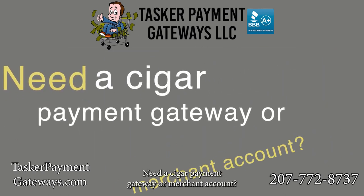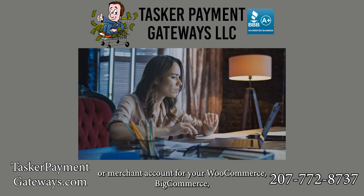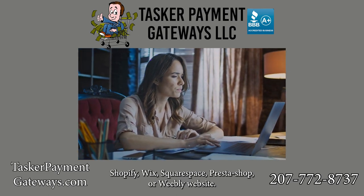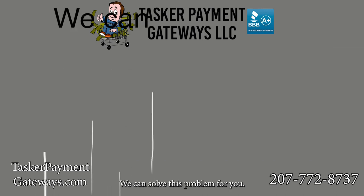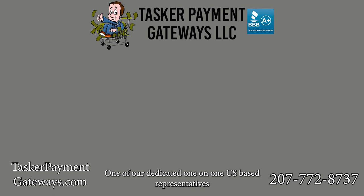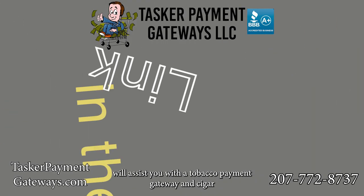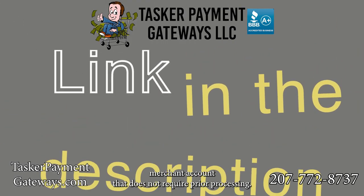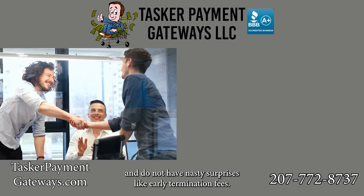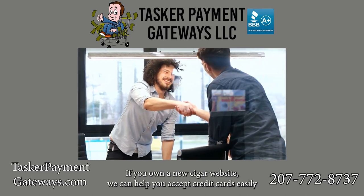Need a cigar payment gateway or merchant account? We can help. Are you struggling to find a cigar and tobacco payment gateway or merchant account for your WooCommerce, BigCommerce, Shopify, Wix, Squarespace, PrestaShop, or Weebly website? Contact us through one of the links in the description. One of our dedicated US-based representatives will assist you with a tobacco payment gateway and cigar merchant account that does not require prior processing. Most solutions are affordable, easily approved, and do not have nasty surprises like early termination fees.